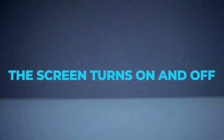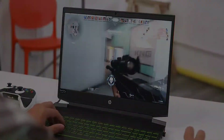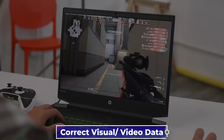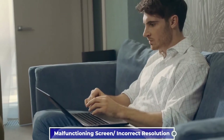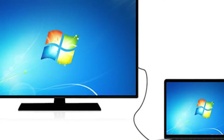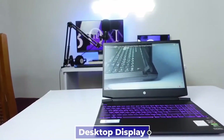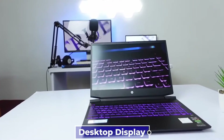The screen turns on and off. You might encounter a situation where the HP Pavilion Gaming Laptop's screen is too dim or fails to display the correct visual or video data. This may be due to a malfunctioning screen or an incorrect resolution. You can determine whether the screen is broken by simply hooking it up to a desktop display. Your HP Pavilion screen is broken if the monitor shows the correct image.